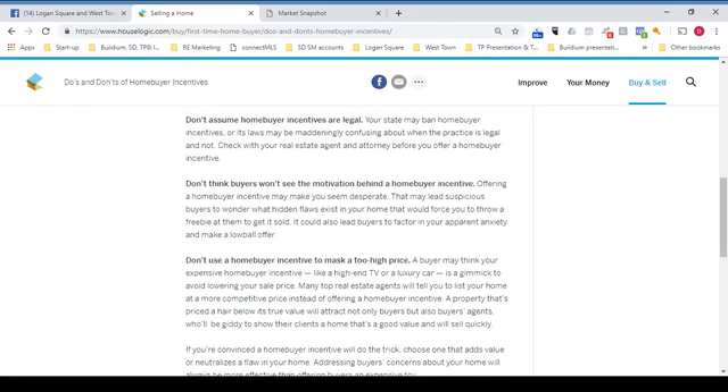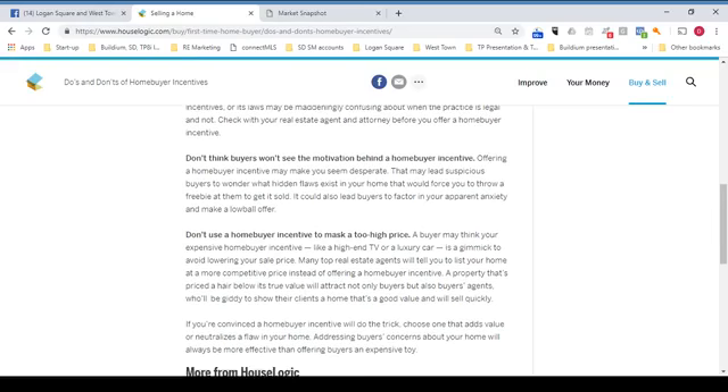Don't assume home buyer incentives are legal. Your state may ban home buyer incentives, or its laws may be maddeningly confusing about when the practice is legal and not. Check with your real estate agent and attorney before you offer a home buyer incentive.